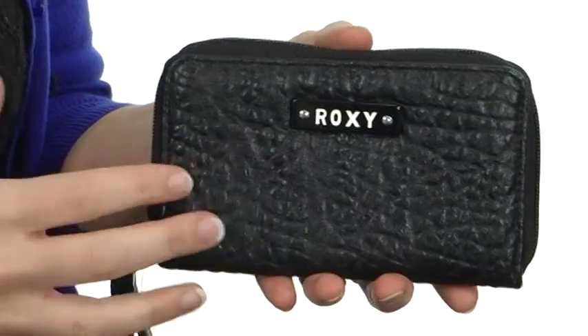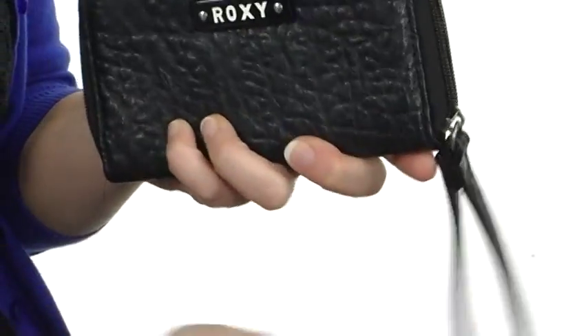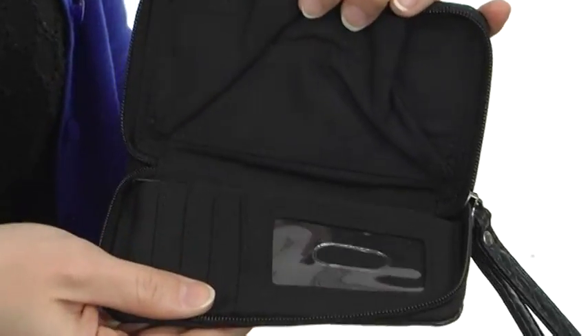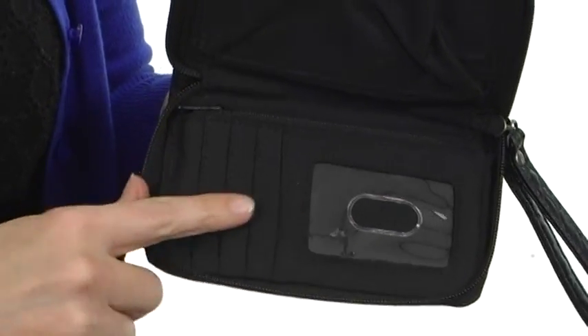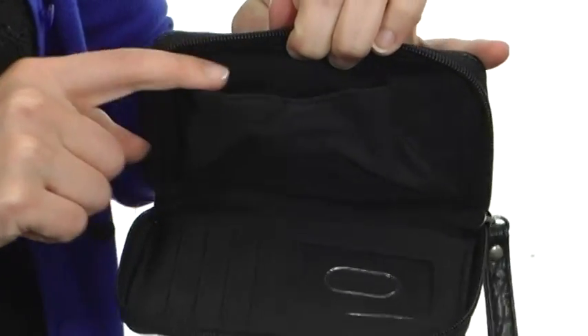Hey there, I'm April and this is the Small Surprise Wallet from Roxy. This wonderful little bag is super soft to the touch and has an attached wristlet strap. It opens up just like so with a zipper design, featuring a clear ID window display, card slots, and a pocket that is roomy and made perfectly for a cell phone.